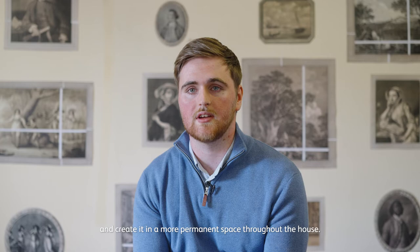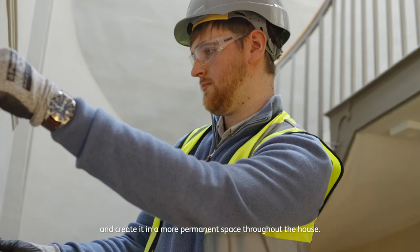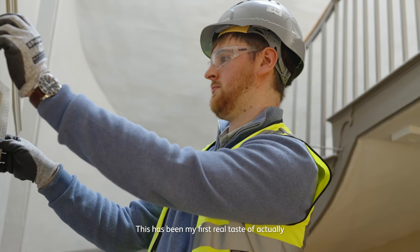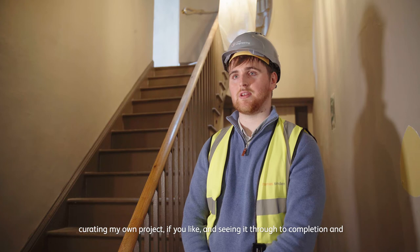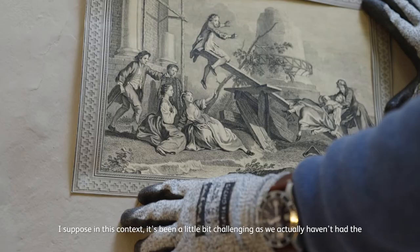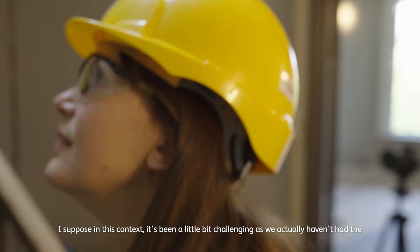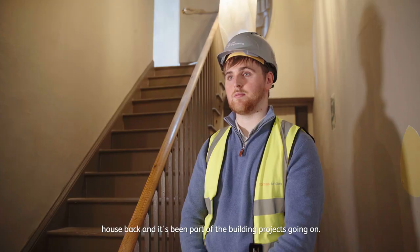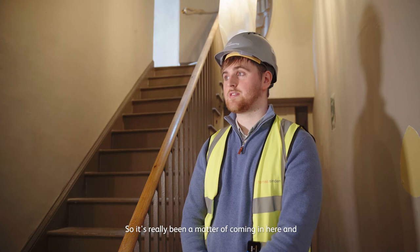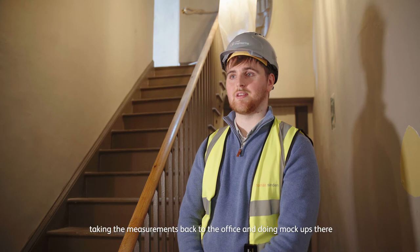This has been my first real taste of actually curating my own project and seeing it through to completion. It's been a little bit challenging as we haven't had the house back — it's been part of the building project going on — so it's really been a matter of coming in and taking measurements back to the office and doing mock-ups there. It'll be really exciting to see how it all works together in the final space.